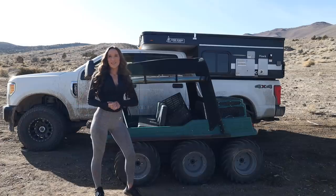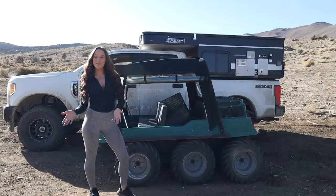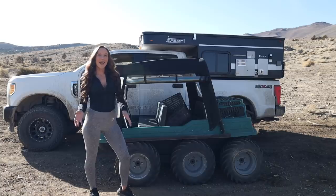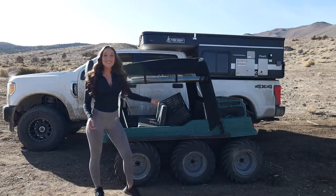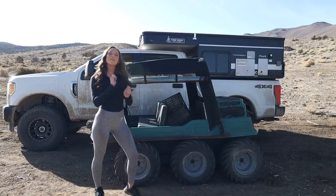Yes, it is a 6x6 which means it's six-wheel drive. Who needs four-wheel when you can get six-wheel? It has another set of wheels with an optional snow track set and it triples as a boat.